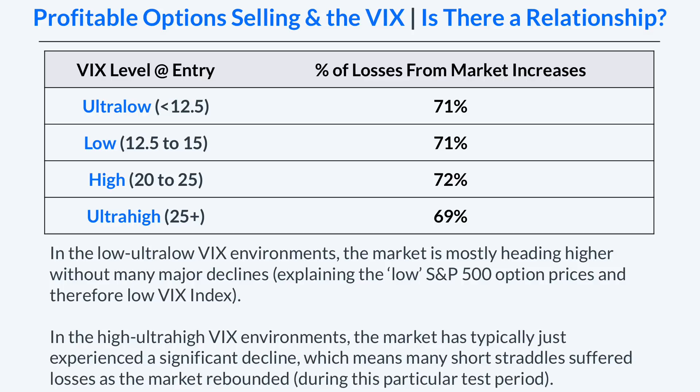In the high to ultra high VIX environments, the market has typically just suffered a significant decline — which is exactly why the VIX index is so high. During this test period, most of those market declines were quickly recovered, and any short straddles entered during those periods suffered losses as the market rebounded.